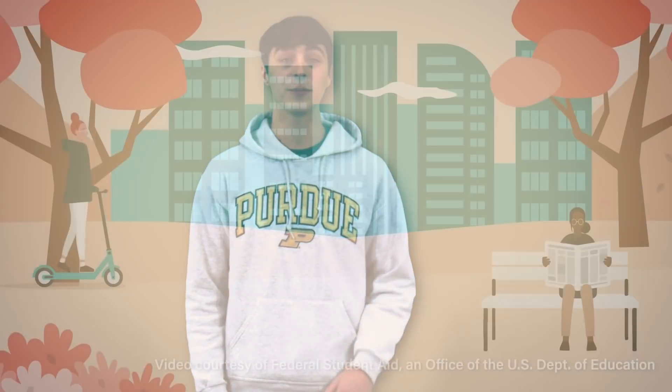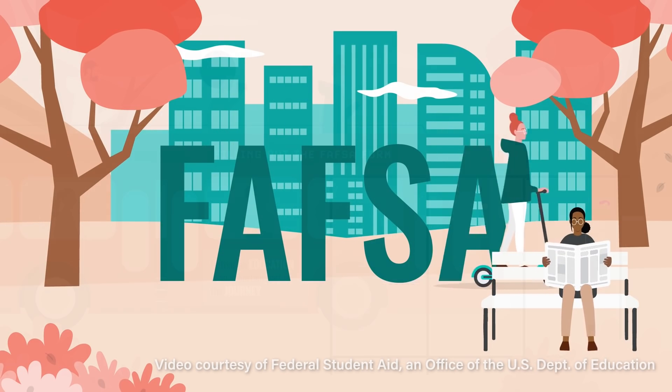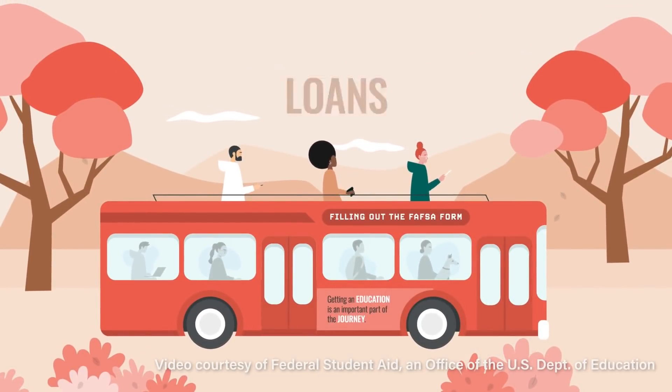We know that college is an investment, so navigating how you will pay for Purdue is an important step. If you haven't already, you'll want to submit the Free Application for Federal Student Aid, or the FAFSA for short. When you submit the FAFSA by April 15th, you will get priority consideration for federal, state, and university financial aid. Once you have submitted, be sure to promptly respond to any requests from the Division of Financial Aid for more information.